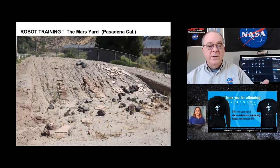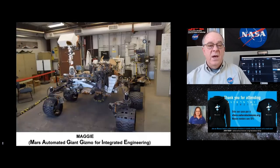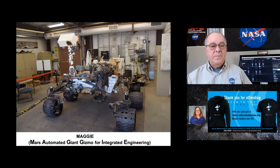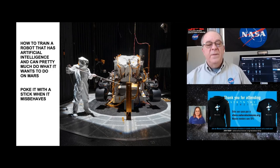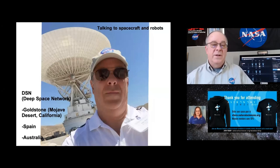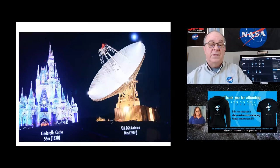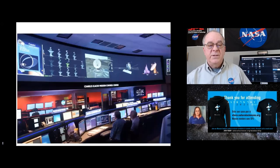Here's the Mars yard terrain testing with one of the rocker-bogie suspension models. And there's Maggie — the exact duplicate of Curiosity. Maggie is an acronym for Mars Automated Giant Gizmo for Integrated Engineering. This is how you train a robot with artificial intelligence. Then here's the deep space network dish in the Mojave — that's me, the nerd, for size comparison. And that's the control room at mission control in Pasadena.